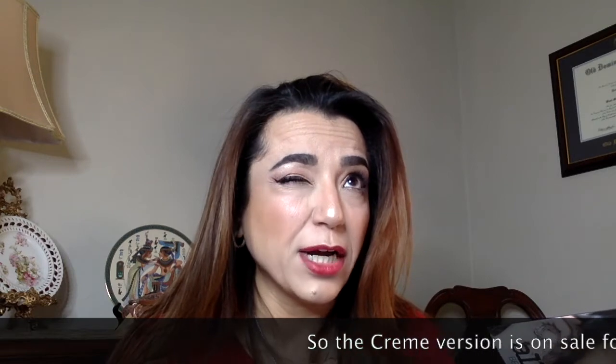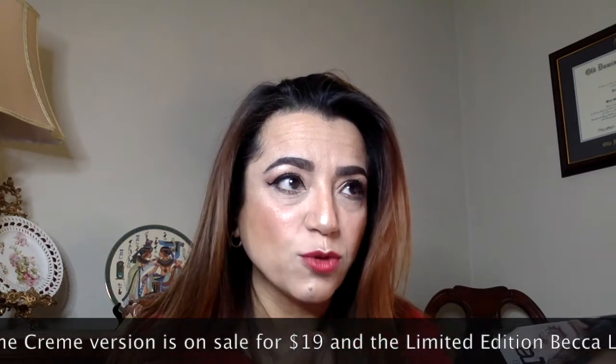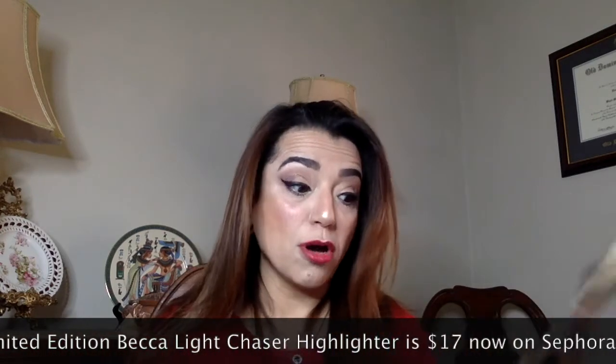Last but not least, one of my favorite products this last month — Becca highlighters! I wonder what color this is... Champagne Pop! I don't have Champagne Pop, that's so cool. I love this highlighter; it's really really nice — I actually have it on today, you can see the nice shine. The full size is $38, but there's actually a sale right now at Sephora for $19 for the full size, which is a really good deal.